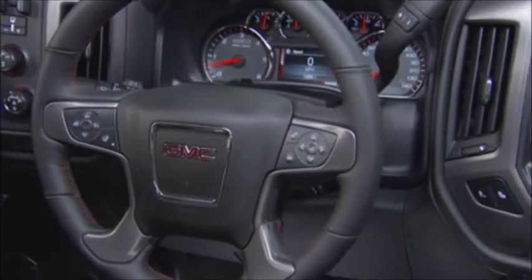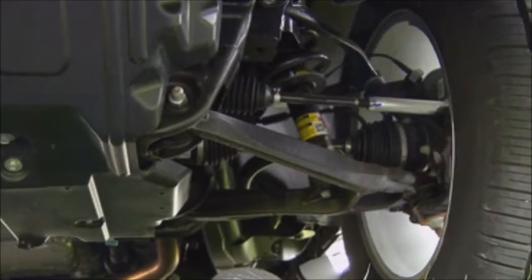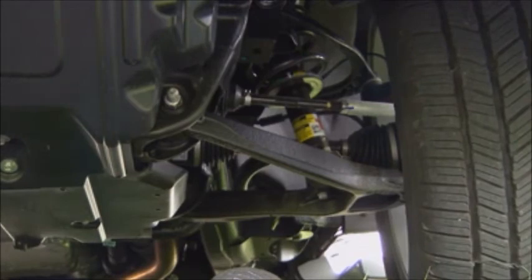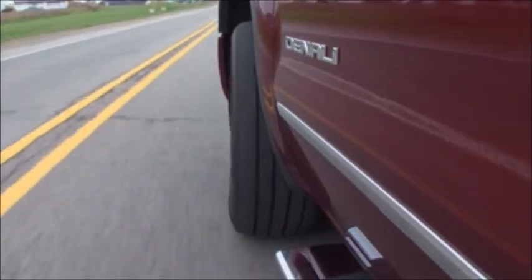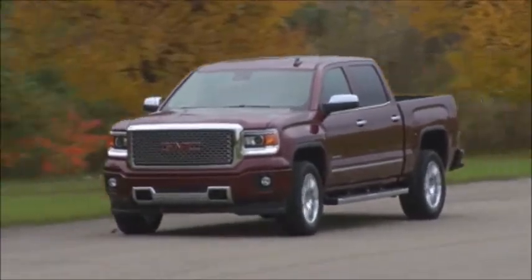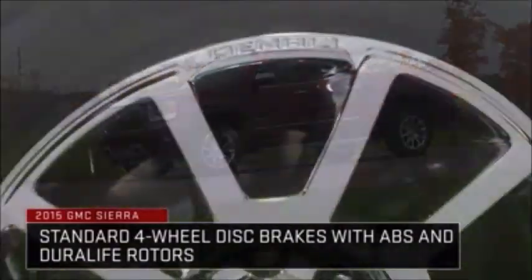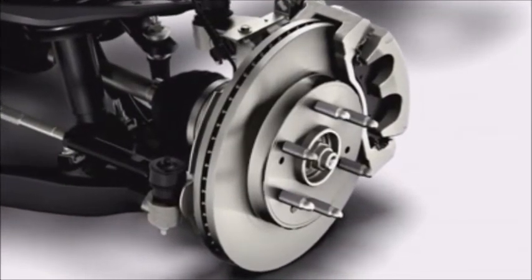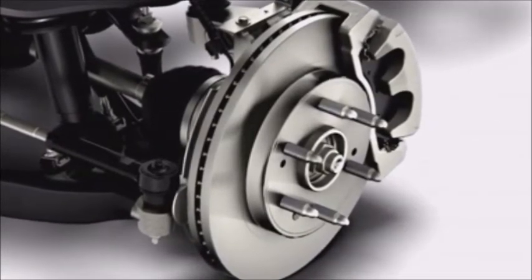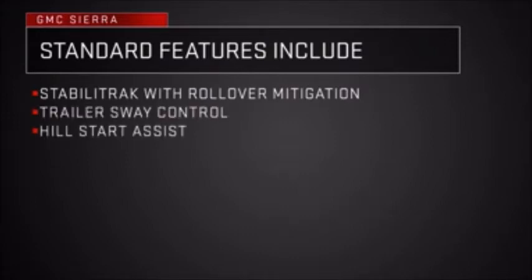All Sierra 1500 models are equipped with an electric variable assist power rack and pinion steering system. The electric steering system improves fuel economy by eliminating power losses from a traditional hydraulic pump, and helps create a smooth ride and improved handling by tuning out vibrations transferred to the steering wheel. The steering ratio is tuned to each wheelbase for quick, responsive handling. Every Sierra also includes four-wheel disc brakes with four-channel ABS and Duralife rotors treated with ferritic nitrocarburizing, or FNC, which makes them corrosion resistant and can double rotor life. Every Sierra is also equipped with StabiliTrak with rollover mitigation, trailer sway control, and hill start assist.